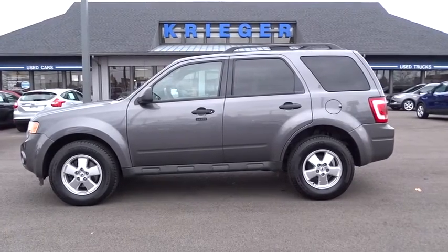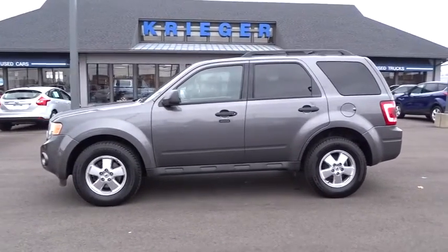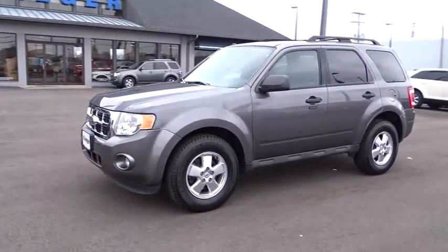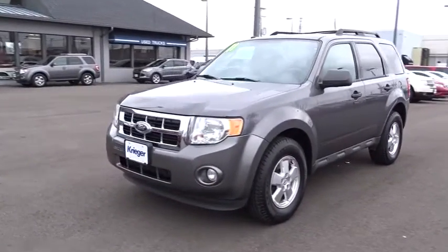2011 Escape. Gas engines flex, tow, sip, and go with Ford Escape. This vehicle has less than 90,000 miles.